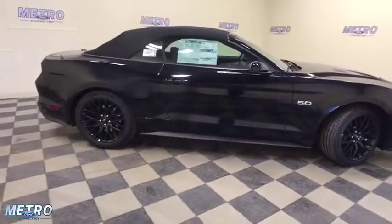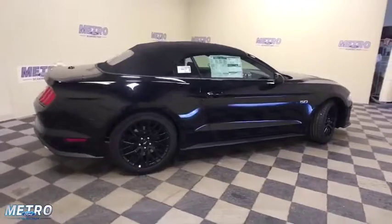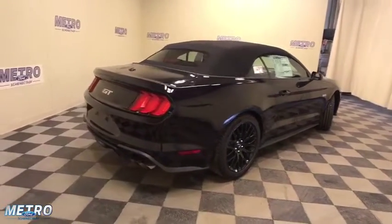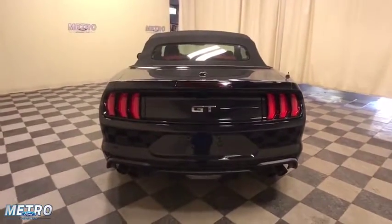Power passenger seat, traction control, dual airbags, power steering, four-wheel disc brakes, universal garage door opener, AM-FM stereo radio, compass, trip computer, fog light, electronic stability control.